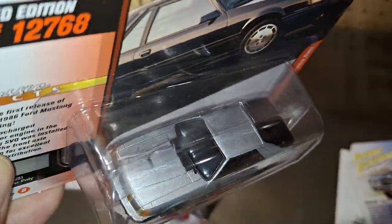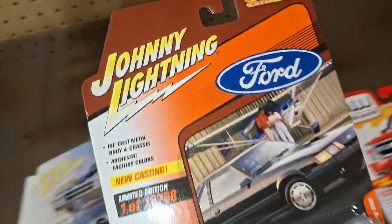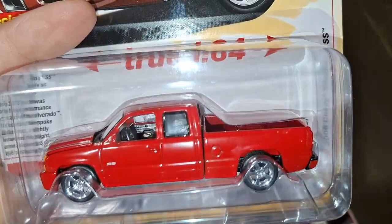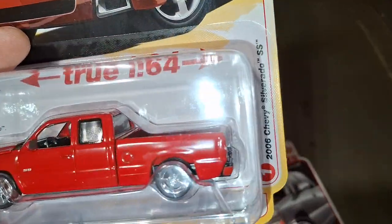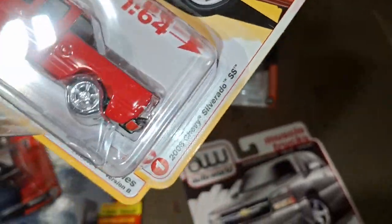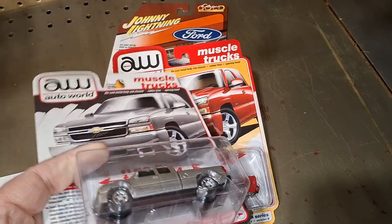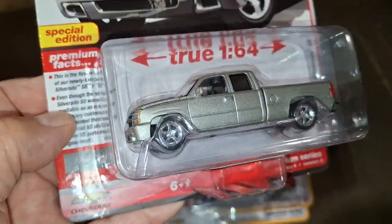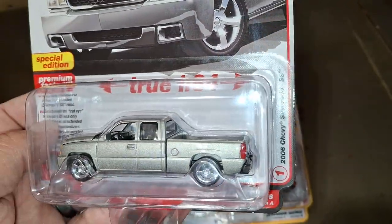I think I'll get that. I'm going to pick up another one of these — these are so cool. And I skipped the silver one. What is that? Silver Birch Metallic. I skipped this last time, so I'm going to get that.